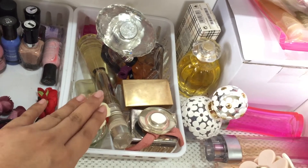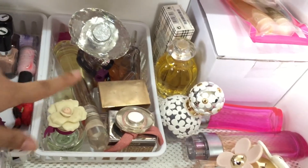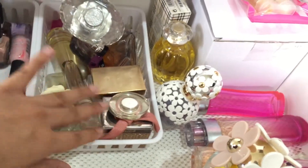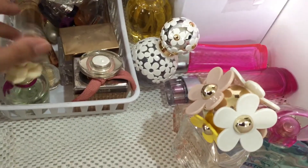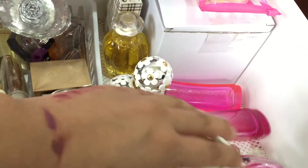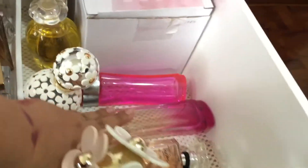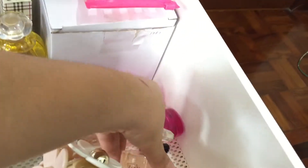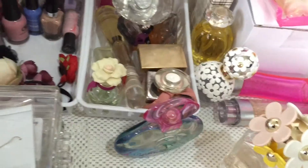Beside that I have my perfumes. I plan on doing a video specifically for perfumes and I might do a declutter. The perfumes I have are Dolce & Gabbana, Chloe, Dolce, Versace, Oscar de la Renta, Burberry, Marc Jacobs — which I love — Salvatore Ferragamo, La Rost, Lancome, and Victoria's Secret. Then this box holds my accessory holder that I plan on displaying once I get my vanity table.